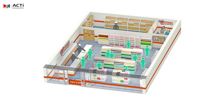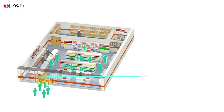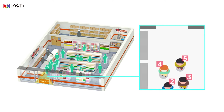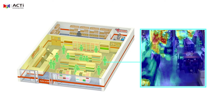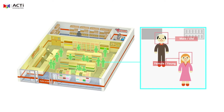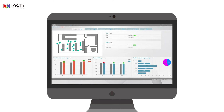The Acti solution leverages store security cameras to help provide useful business intelligence data. Acti's advanced video analytics software can count people, create heat maps to understand customer pathways, and identify customers by gender and age. Data is updated in real time, allowing all levels of management to track KPIs at any moment.